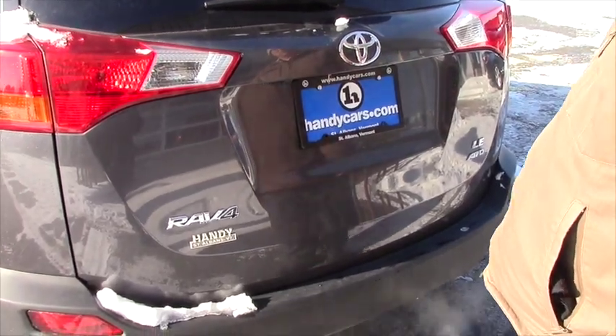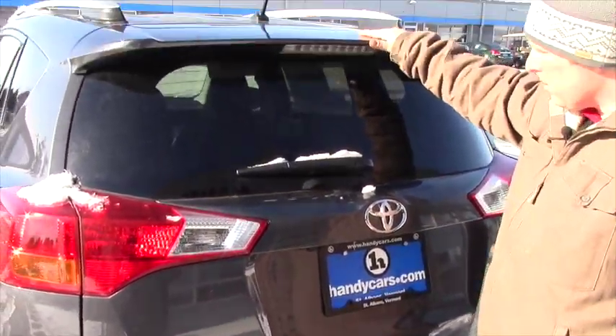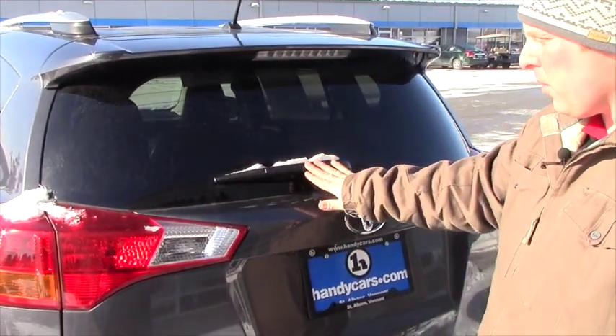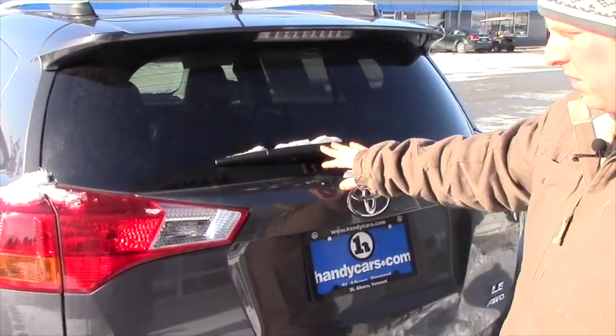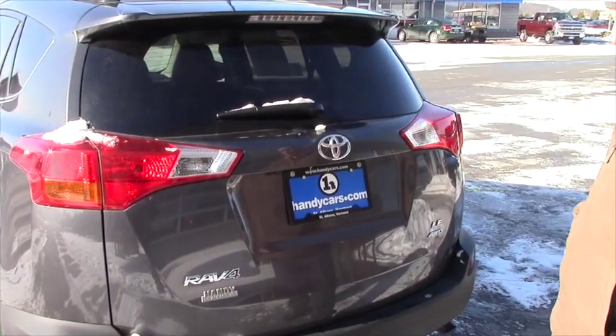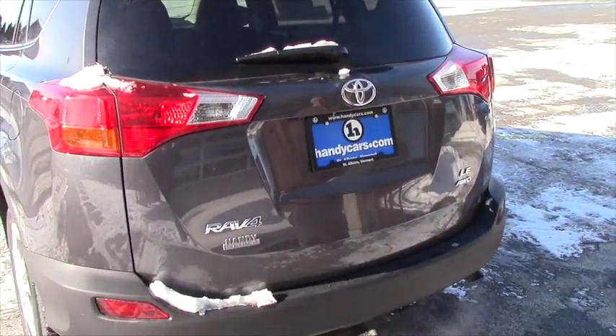In the back of the vehicle you'll notice you have a rear spoiler with a light inserted. You're also going to have a rear windshield wiper available to you, and the lights back here are very visible for the people behind you to see when you're stopping.